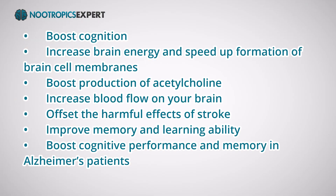Researchers from hundreds of studies have shown that supplementing with CDP-choline will boost cognition, increase brain energy, speed up formation of brain cell membranes, boost acetylcholine production, increase blood flow in your brain, offset the harmful effects of stroke, improve memory and learning ability, and boost cognitive and memory performance in Alzheimer's patients. CDP-choline is water-soluble and quickly enters your brain with nearly 100% bioavailability. Once in your brain, it boosts brain cell signal transmission, repairs brain cells, directly increases acetylcholine levels, and boosts dopamine signaling.